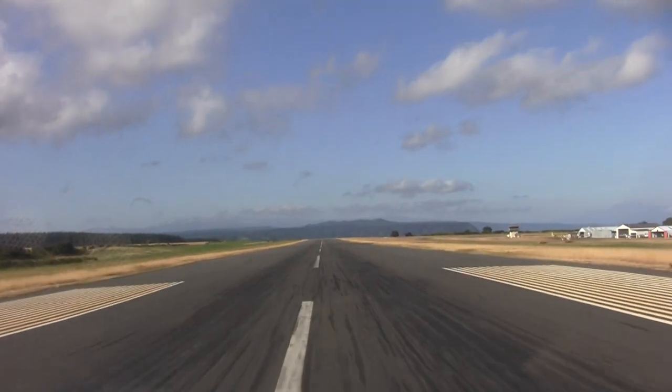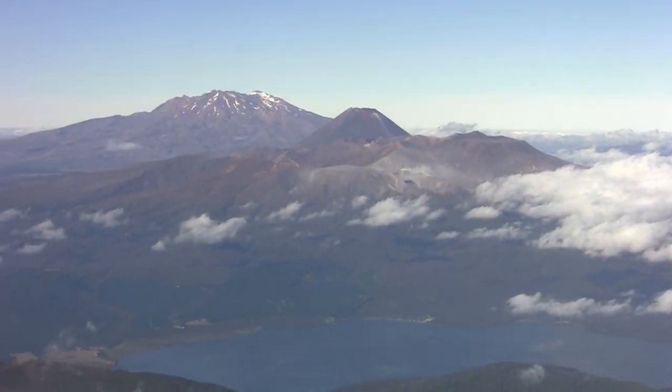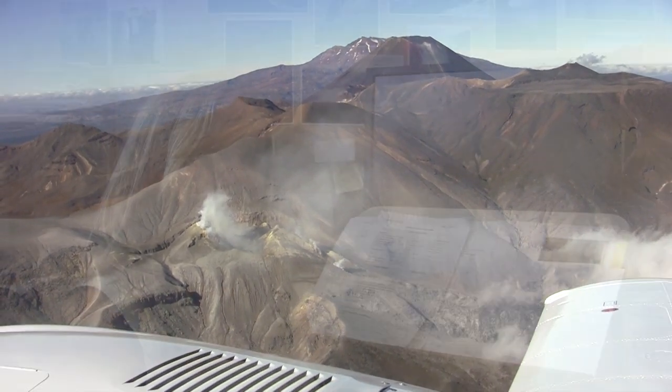I'm the very lucky person who works for GNS Science in the volcano monitoring team. Part of the monitoring is flying in planes and measuring the sulphur dioxide, carbon dioxide and hydrogen sulphide. These three gases are measured because they're the main gases that come off magma when it's degassing.